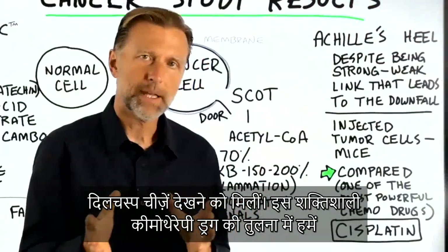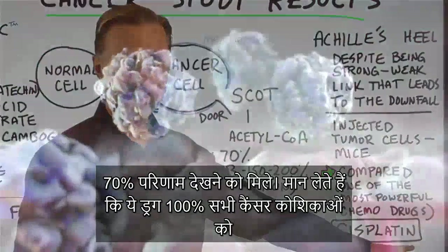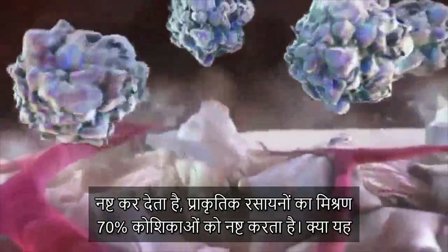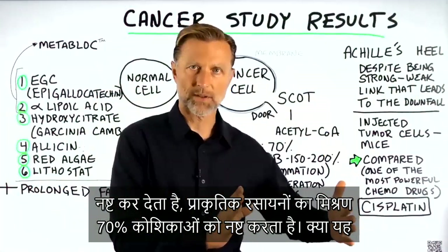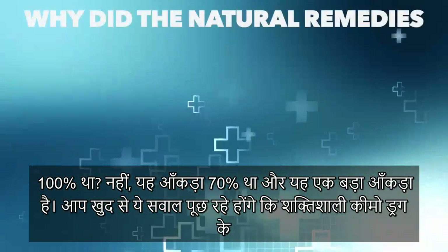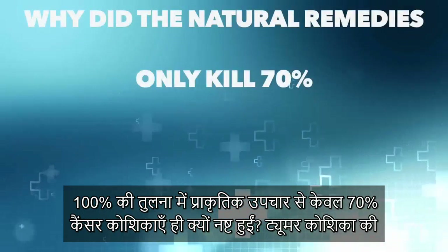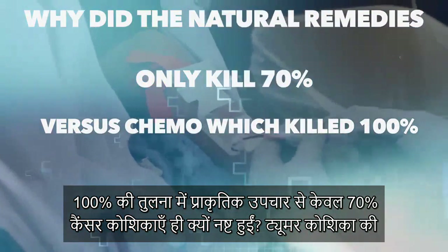Not only did the results end up being 70% of what this powerful chemo drug did — let's just say that this drug killed 100% of all the cancer cells — well, various combinations of natural compounds killed 70% of those cancer cells. Was it 100%? No, but it was 70%, and that is significant. You might be asking yourself: why did the natural remedies only kill 70% versus the powerful chemo drug that killed 100%?